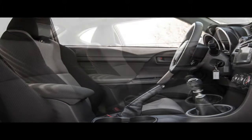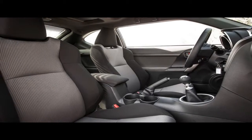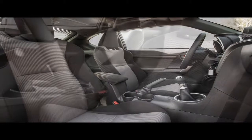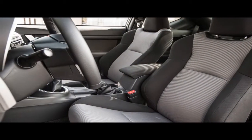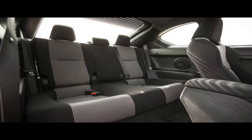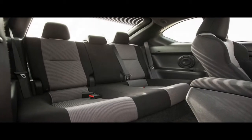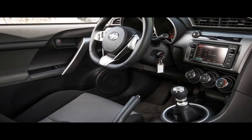Which might make it worth picking up a Scion-branded iM before the model starts wearing the Toyota badge. Toyota is hardly the first to create a new brand only to abandon it, as anyone who remembers Geo and Eagle can attest. Some — Mercury, Plymouth, Oldsmobile — last longer than others, but brands are not forever. Scion may be leaving, but the iM is sticking around. Maybe Toyota can find a way to make it a legitimate contender.